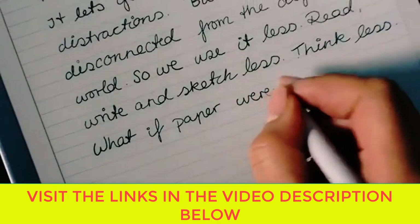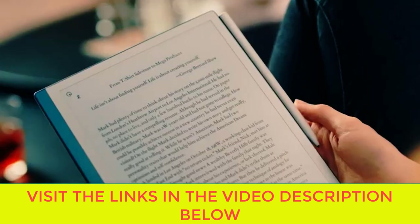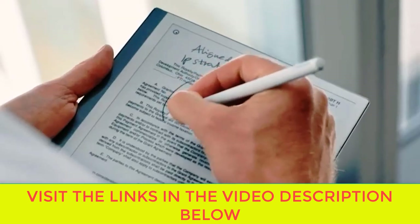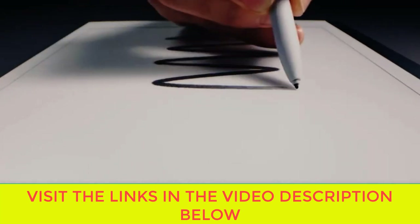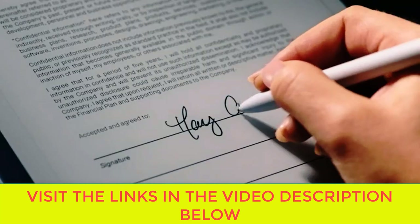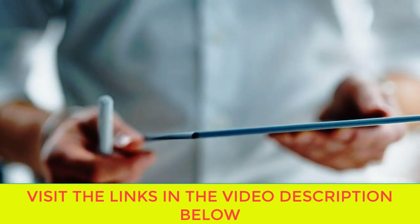The only tablet that feels like paper — meet the paper tablet that redefines note-taking, reading, and reviewing documents with a paper feel never experienced before on a digital device.